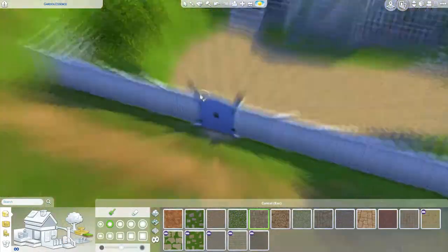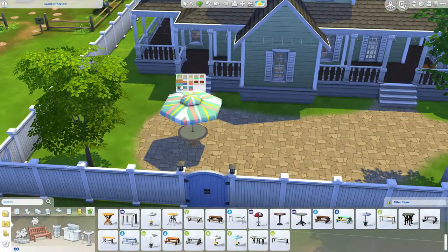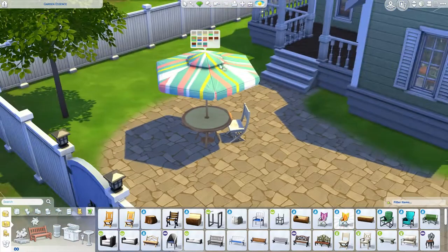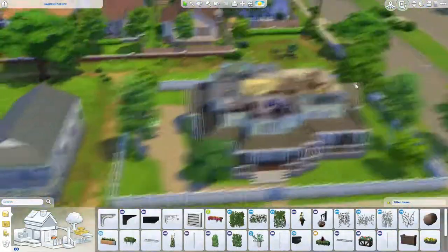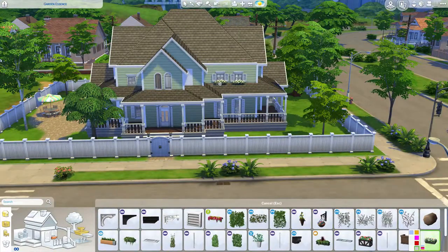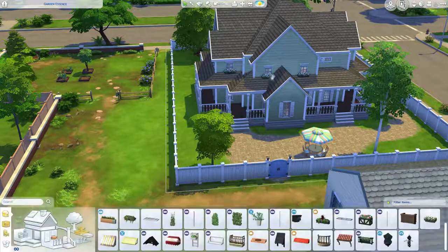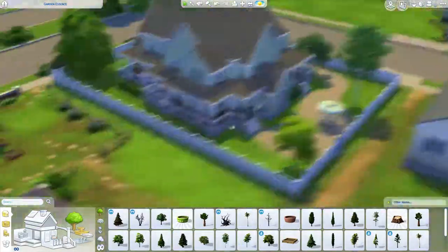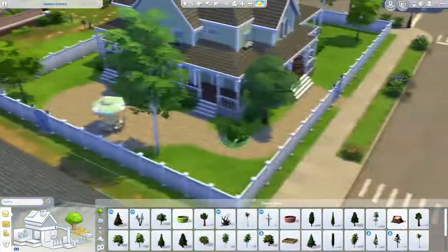That stupid fence that my boyfriend made me put down because he's weird. A little hangout area for the family in the side yard — not the backyard. I thought it would fit with the path next to the house, so that's why I put it on the side.